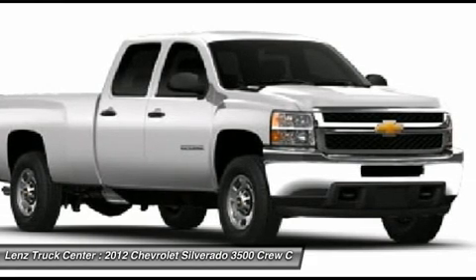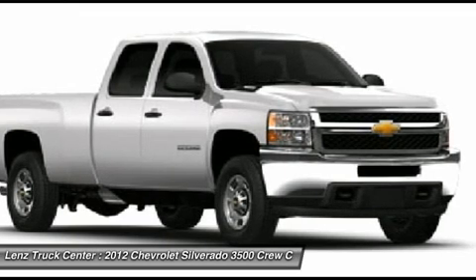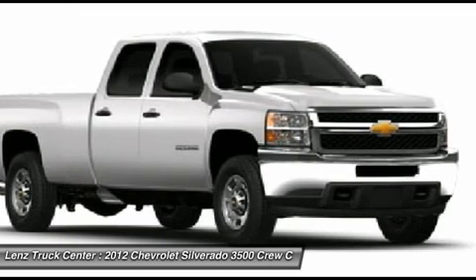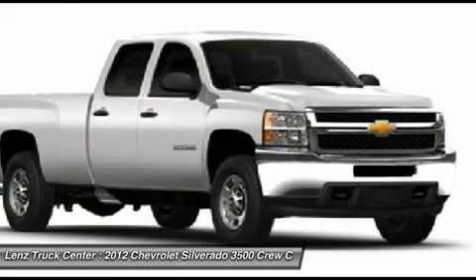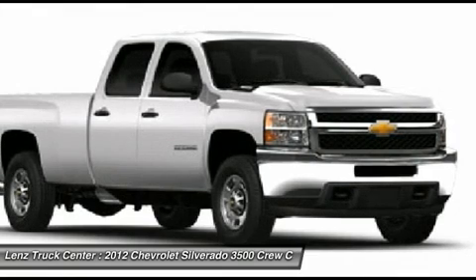Heated telescopic tow power mirrors with built-in directional signals. Goodyear Wrangler SR-A LT 265/70R18 tires on polished aluminum rims. Four-wheel disc brakes, fog lights, and easy raise assist tailgate.